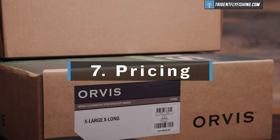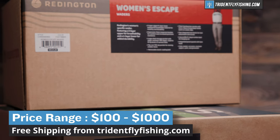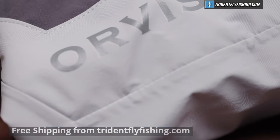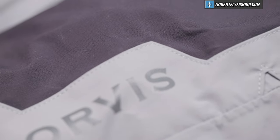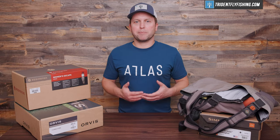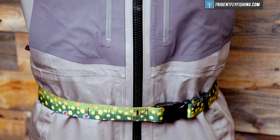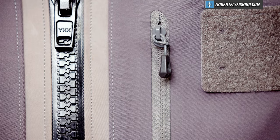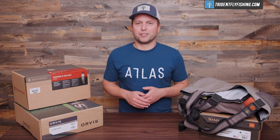Last but not least is going to be pricing. Waders start out at about $100 and go up to about $1,000, so there's a really wide range. Your entry level wader is going to be made of single or double layer fabric, not as durable as a high end wader, and it's going to have fewer of those features we talked about — really a bare bones wader versus a fully featured wader. As you get to the really high end of the price range, you're going to see four and five layer fabrics, zippers, and everything you could ever want in a pair of waders.